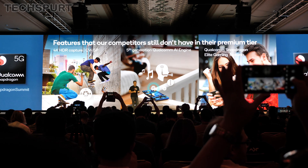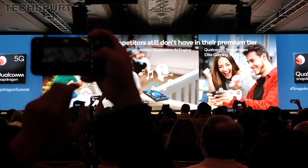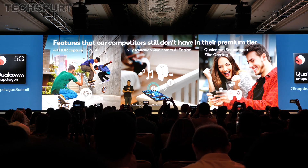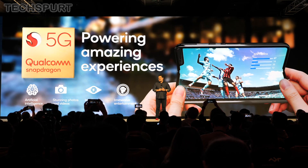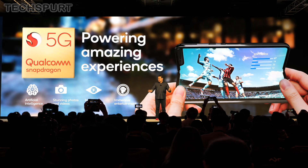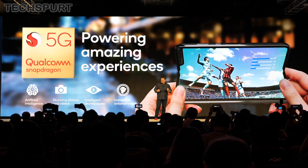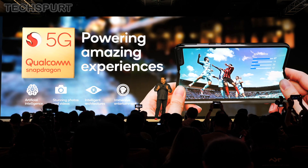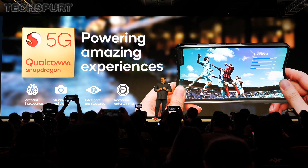More importantly, the Snapdragon 765 uses a similar but slightly scaled-back version of Qualcomm's mightily impressive 5th-gen AI engine, which was just unveiled in its flagship Snapdragon 865 platform. The 865 can perform 15 trillion operations per second, and the 765 is capable of 5.5 trillion, using a similar Hexagon 10 sensor accelerator — still more than enough grunt to support powerful camera and gaming features on your next reasonably priced handset.